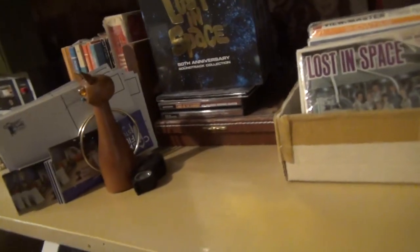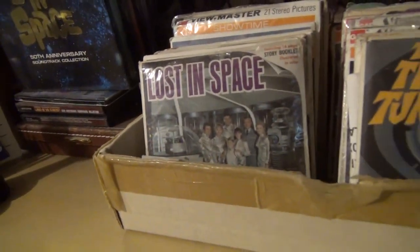Hi, I'm Bill Hedges. During this time of having to stay at home, I thought I'd show you my refuge in my lifelong collection of Lost in Space stuff. This is my office and here's how my collecting started.